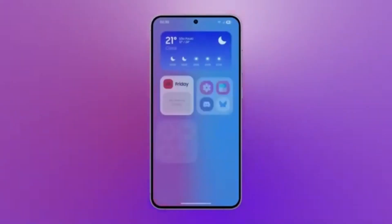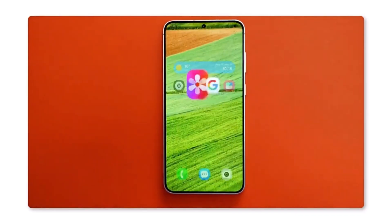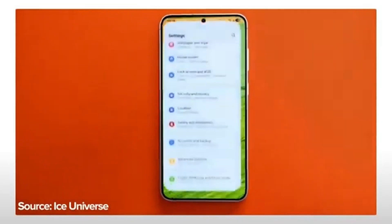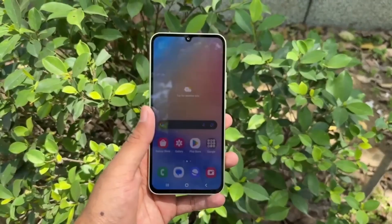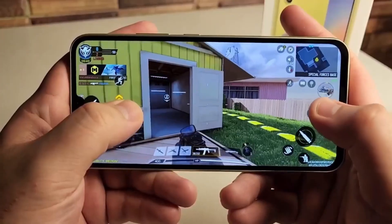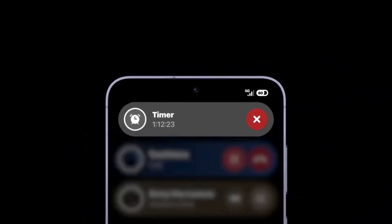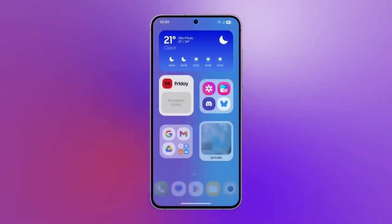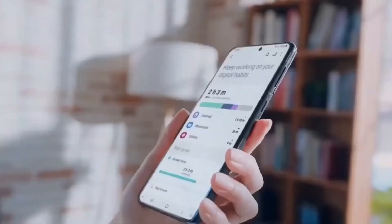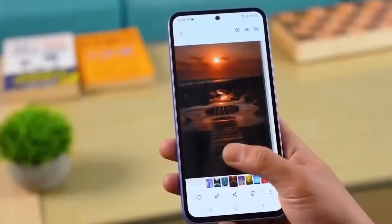Until now, GoodLock was only available in select countries, including the US, UK, Canada, India, Germany, Australia, South Korea, and several others. But Samsung has now confirmed that it will finally be available worldwide, removing the geo-restrictions that have been in place for years. This means that if you live in a country where GoodLock was previously unavailable, you'll soon be able to download it directly from the Google Play Store. Samsung first added GoodLock to the Play Store last year, but it remained region-locked. With One UI 7, that restriction is finally being lifted.